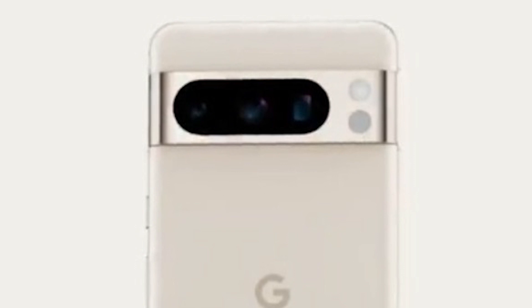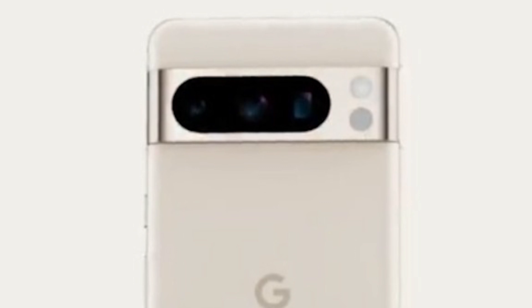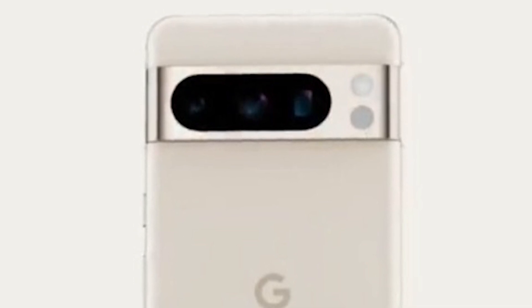The Pixel 8 Pro supports 4K video with AI features, and Google's AI Audio Eraser. It also features a 10.8MP F/2.2 selfie camera.